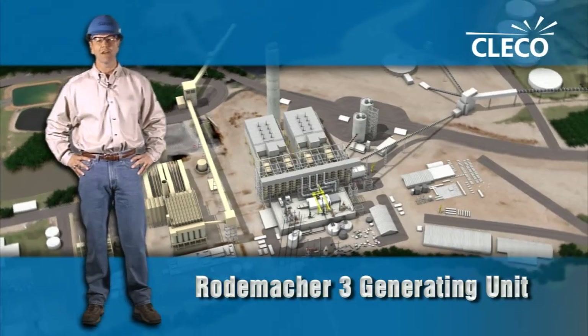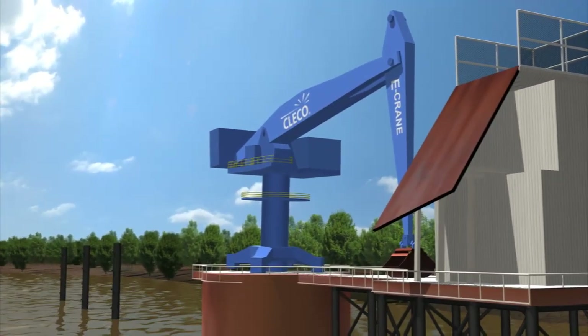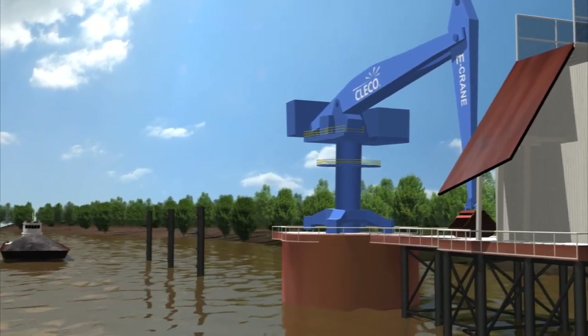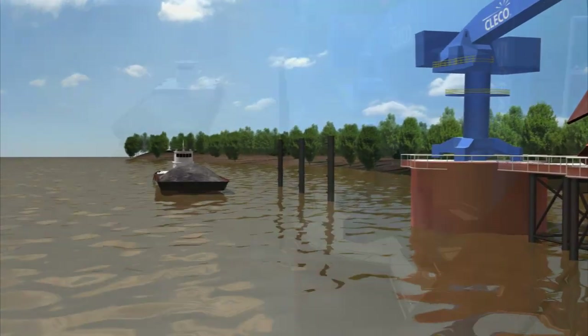Let's take a closer look at how this unit operates. When it comes down to it, we generate electricity by producing and exhausting steam into a steam turbine. To produce the steam, we heat water in a huge vessel called the boiler. And to run these boilers, we consume a lot of fuel.